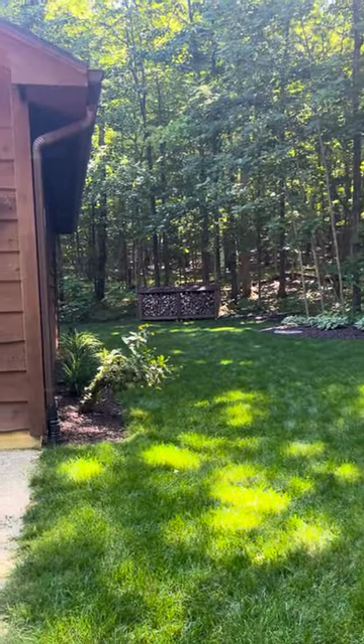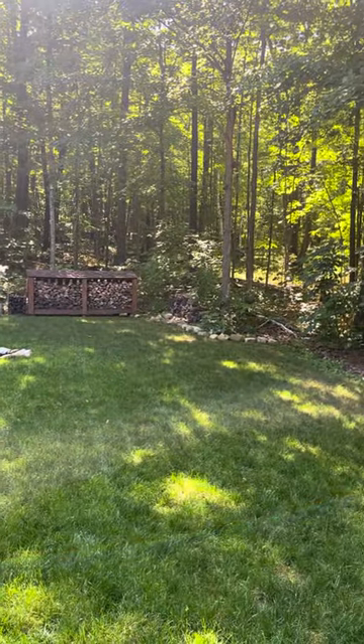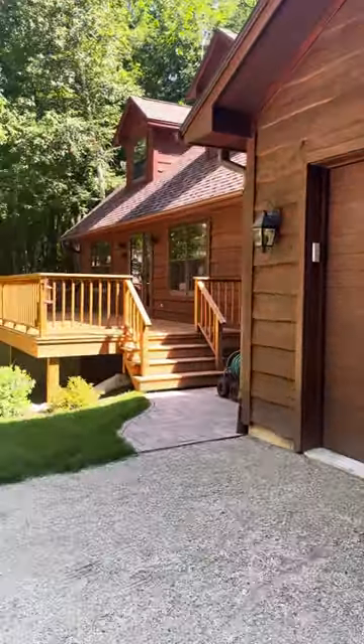Side yard has a really lush lawn — nice setting. There are a couple of wood bins back here. The cedar siding looks really good on the house.